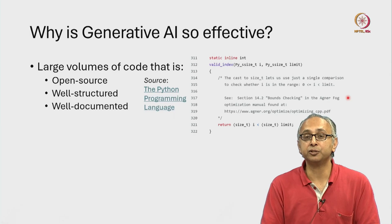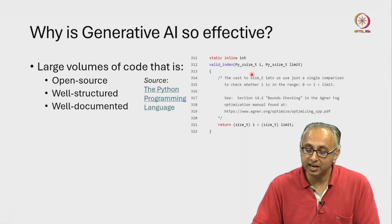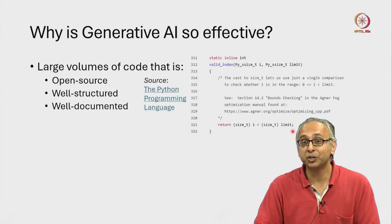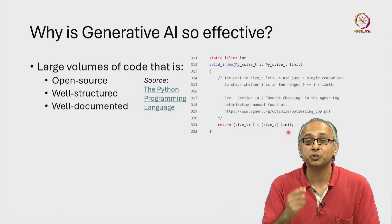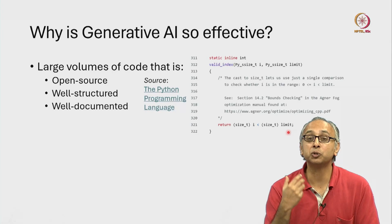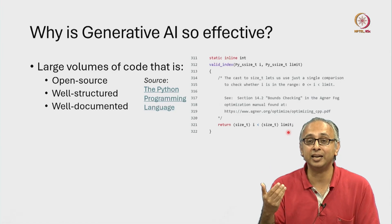When this kind of input is fed to a generative AI model, it can see the intent of the programmer expressed through things like comments, and it can see the code that satisfies that intent. The generative AI model learns from this. So next time you tell it what you want — what your intent is — it can take this kind of learning and produce the correct code.